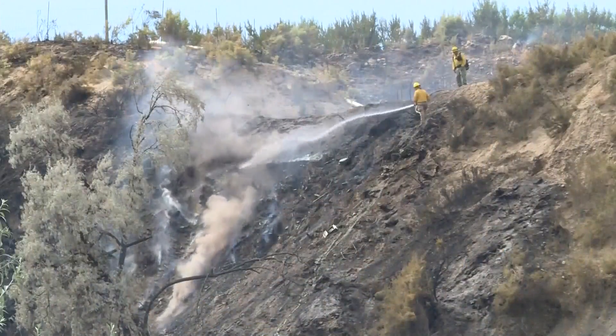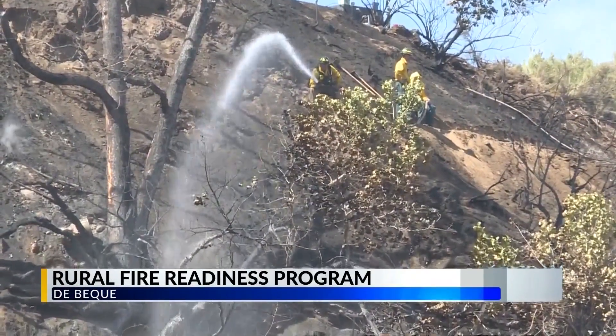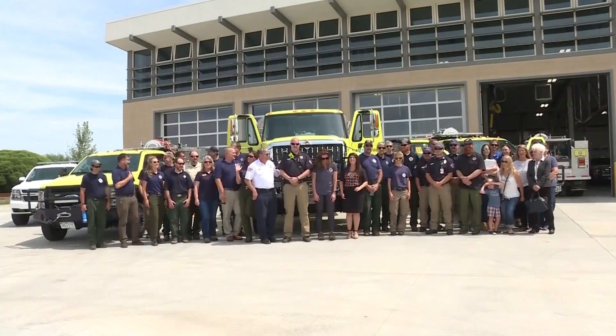Not only is this a benefit to local wildland firefighting, but the best part is it's free. Fighting fires is serious, dangerous business, especially fighting wildfires in the state of Colorado, and that's the very reason why all these people are here to help.